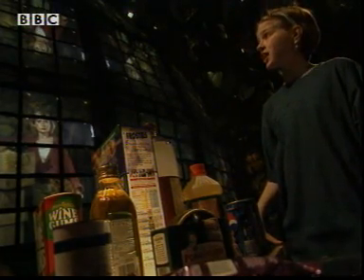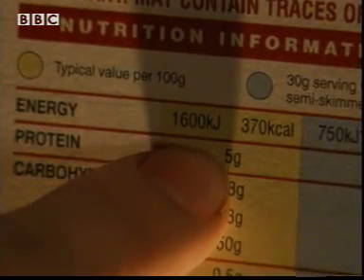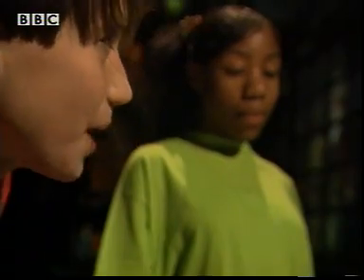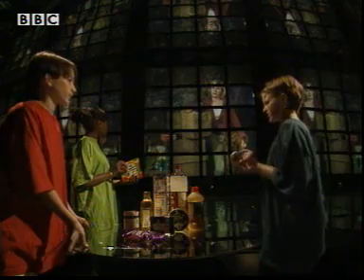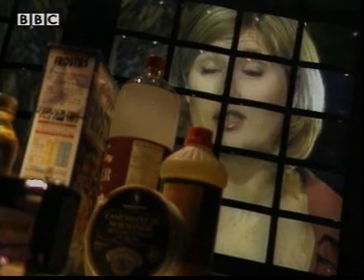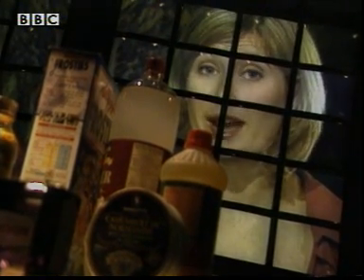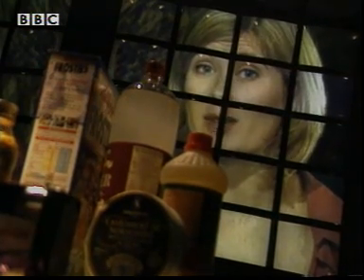These foods have energy values written on the sides. Look — 1,600 KJ per 100 grams. What's that mean, Stella? Does all energy have a value? Yes, it does. KJ stands for kilojoules, which is a thousand joules. And a joule is the unit that energy is measured in.